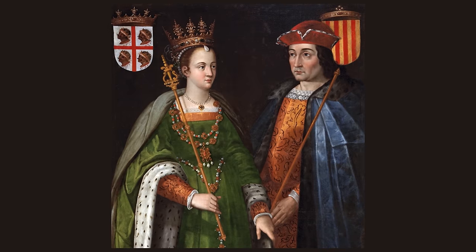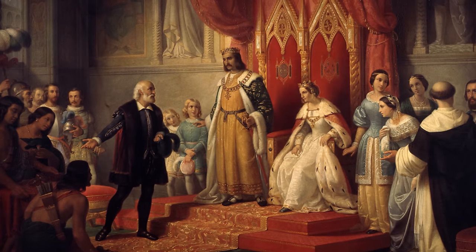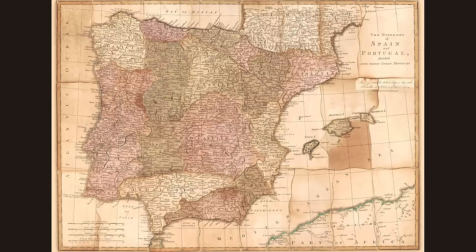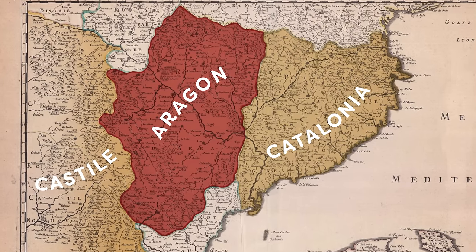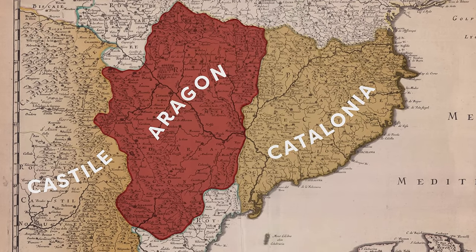Over the course of centuries and a series of royal marriages, all of these territories got merged together into one big thing known as the monarchy of Spain. But each of these used to be separate places with their own cultural identities and languages.